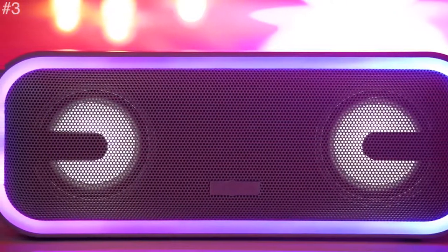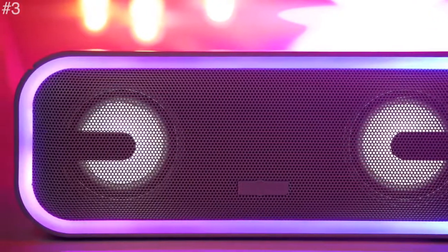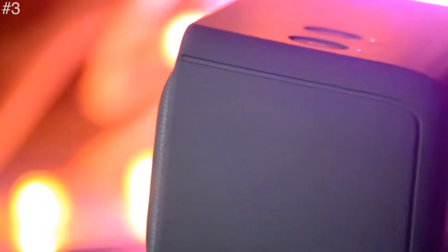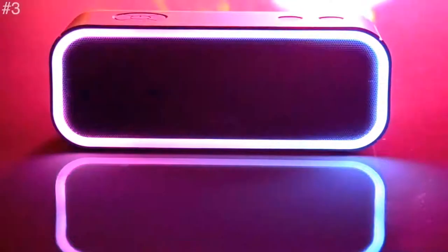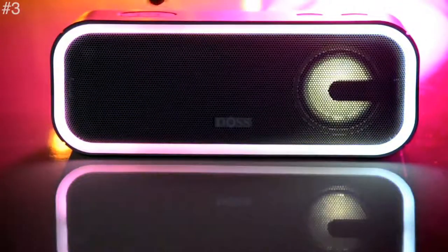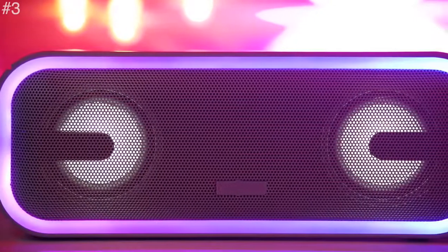Next on the list is the DOS Soundbox Plus. It has sensitive touch control that allows you to effortlessly play music, change tracks, adjust volume, and wake up Siri or Google Assistant with just a simple touch. It is also built for nighttime activities, with five lighting patterns that fit your mood and keep the party going with high definition streaming music.